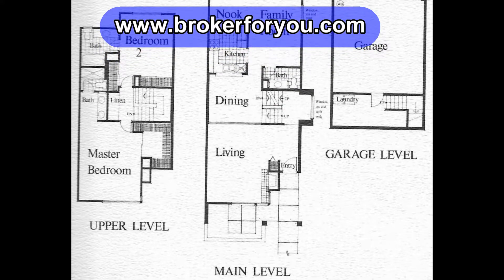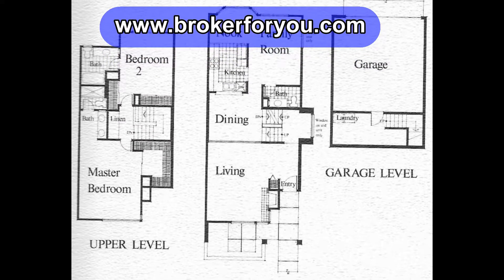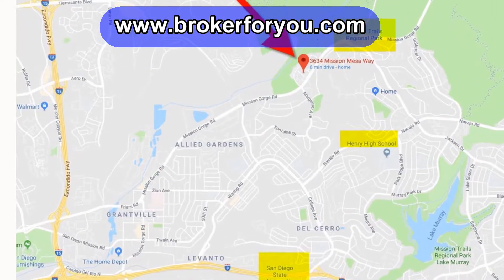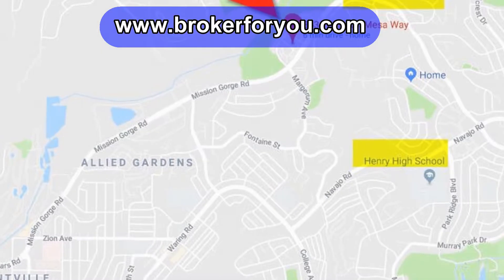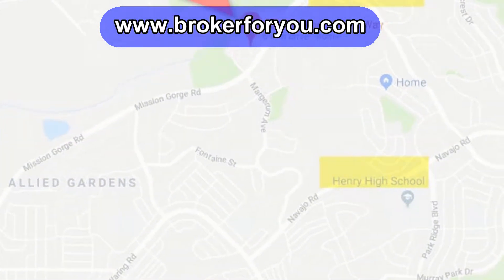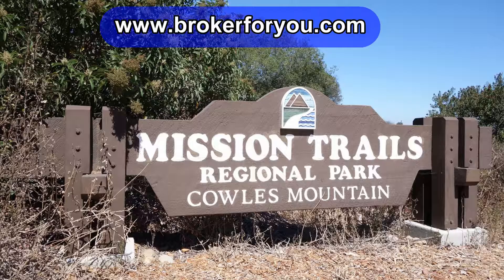There's also a half bath down on the kitchen level. This is a very energy efficient townhome. It's a great location right off Mission Gorge Road, approximately three miles east of Highway 15. It's near San Diego State College shopping, and it is surrounded by the 5,700 acre Mission Trails Regional Park, which is the largest regional park west of the Mississippi.